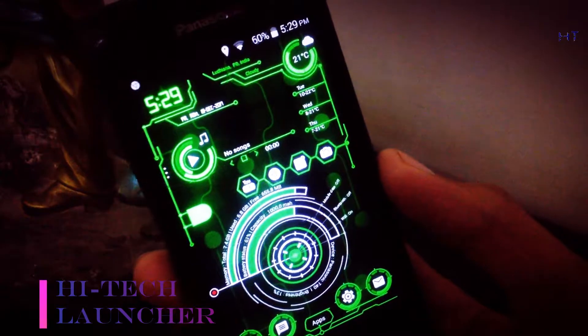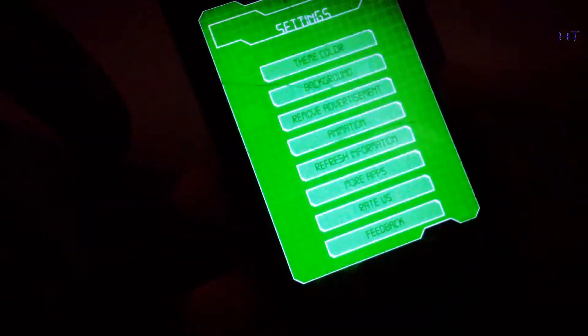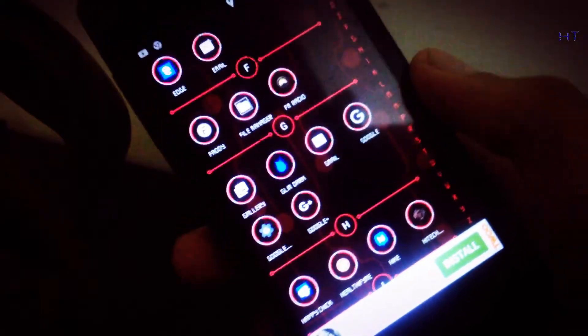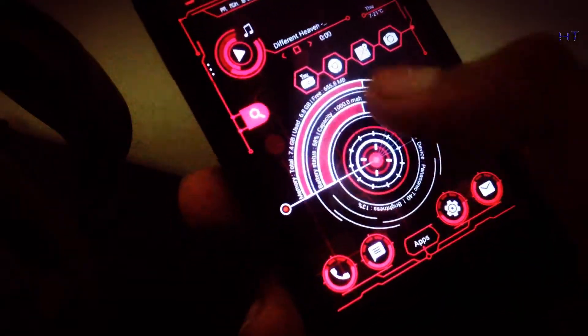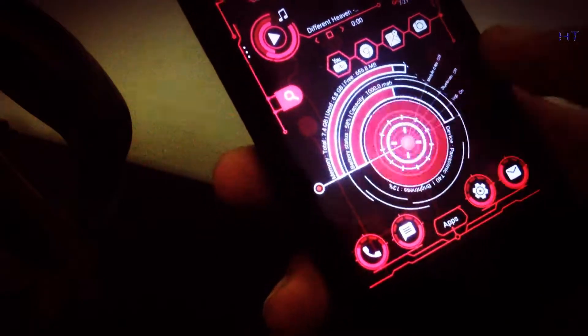The first app on our list is High Tech Launcher. It is easy to use, stylish, and offers higher performance. The launcher interface looks extraordinary — it feels like you are using pro hacker software. It's a pretty great launcher app for Android.